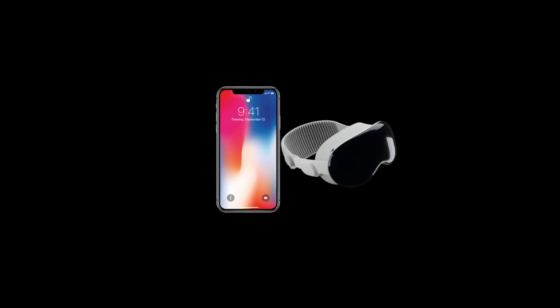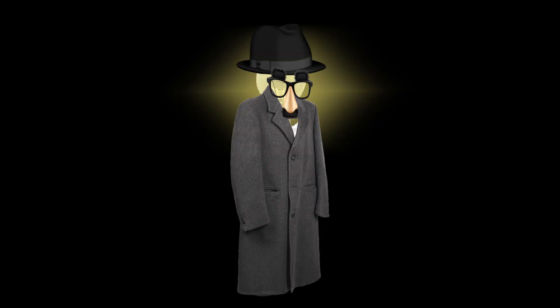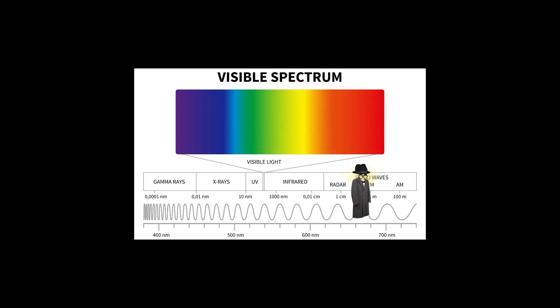To connect your phone to your glasses, you put them close together and use something called QuickStar — that's what the instructions say. What the manual doesn't explain is the black magic behind it. It's all about light — not sunshine. It's more like a super-secret light located on the electromagnetic spectrum, totally invisible to us mere mortals.